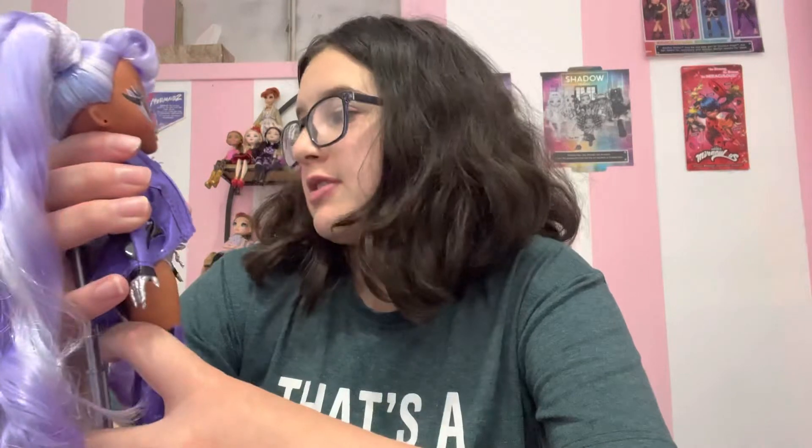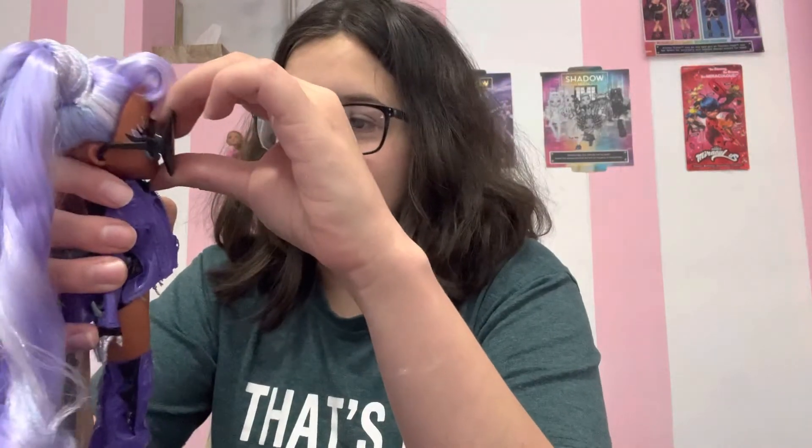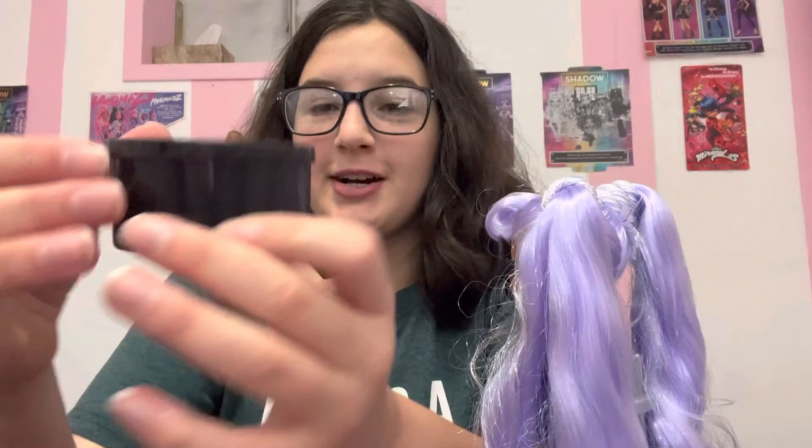I got this on sale for $15. Super cute. The boxes can turn into, like, this whole movie night screen thing. I don't keep boxes, so yeah. She has these giant black glasses — super cute. They come with their hat boxes and their shoe boxes.